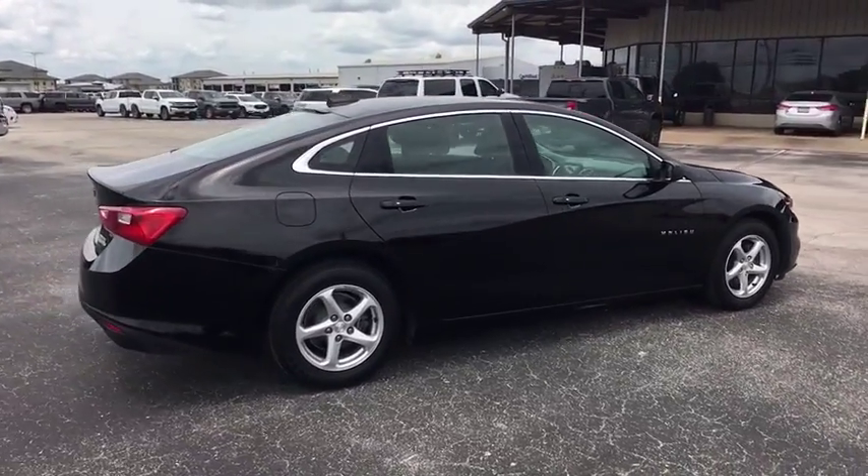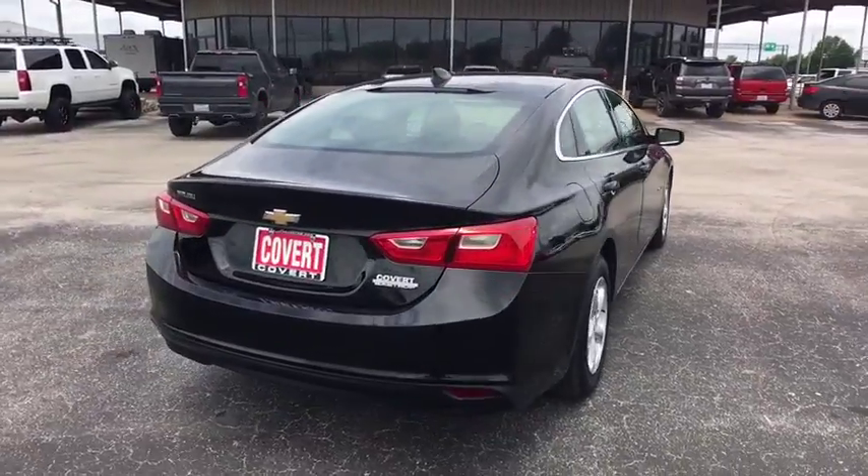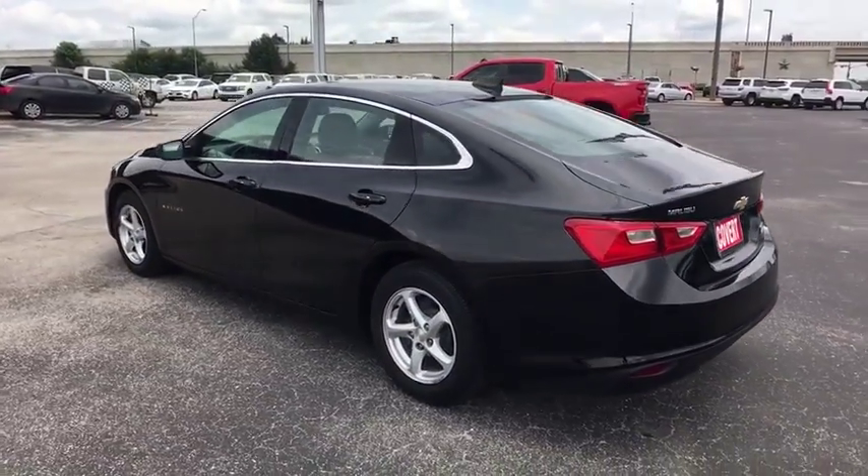Here are some of this vehicle's great options: steering wheel audio controls, keyless entry, traction control, anti-lock braking system, stability control, backup camera, Bluetooth, and adjustable steering wheel.